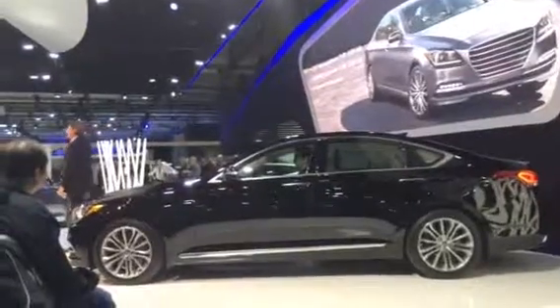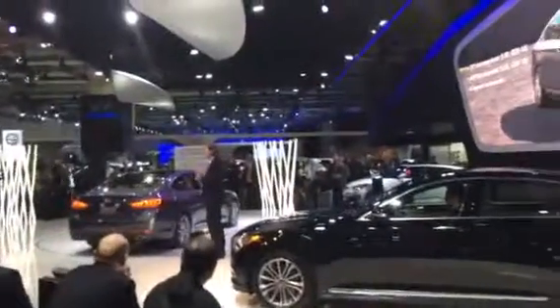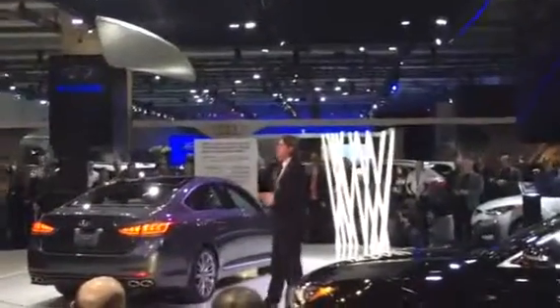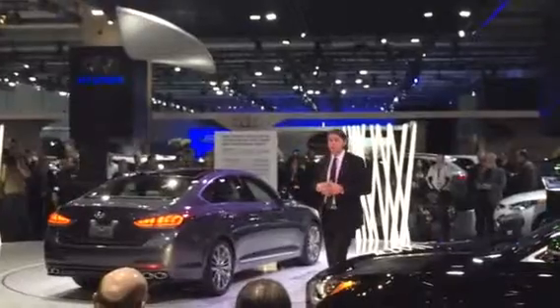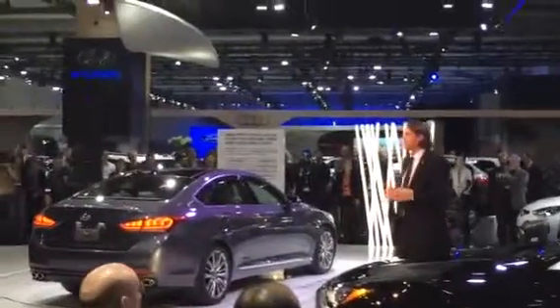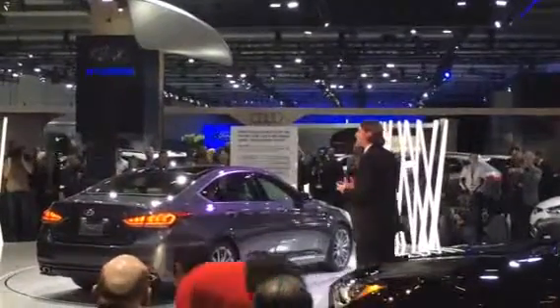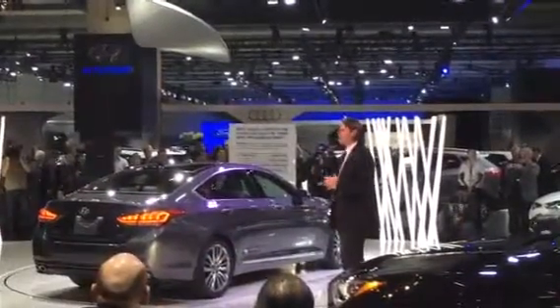The lines of the all-new Genesis are simpler, bolder, and more precise. You can see the large, sharp crease that accents the low-slung proportions of the car. Speaking of proportions, the Genesis now has a longer wheelbase than its predecessor, with shorter front and rear overhangs, and the result is a solid, well-grounded stance.